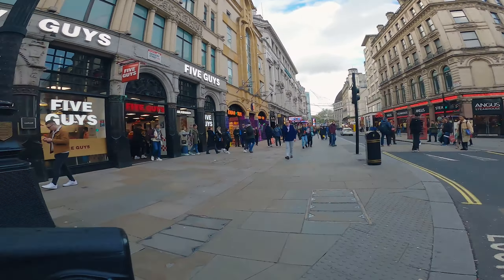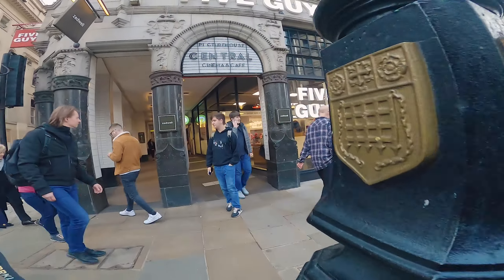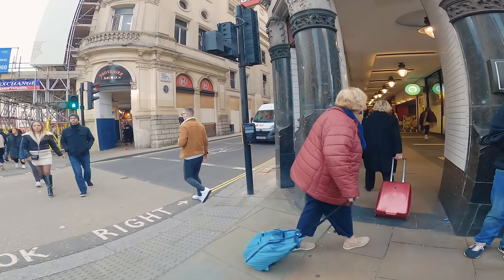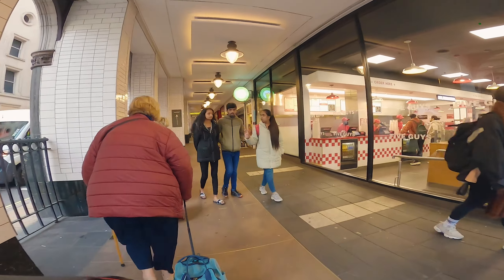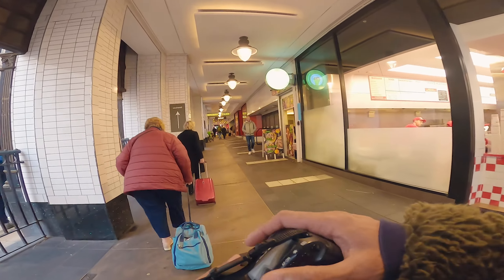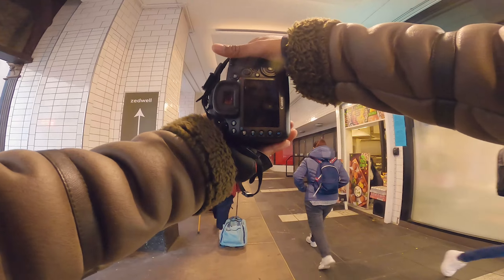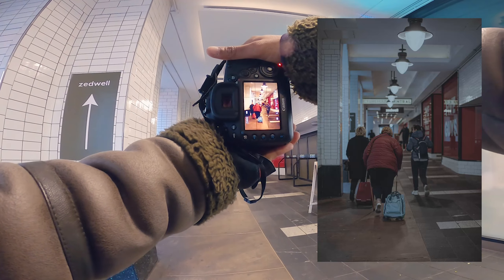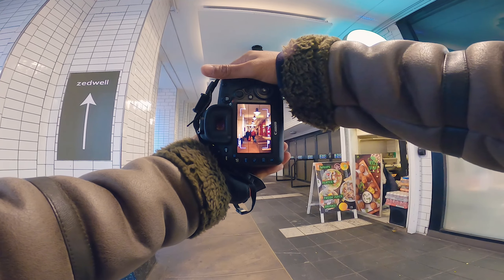Let's have a quick look down here. I know that would look really good at night — it's not going to look fantastic today, but there's something about those lights that I just like.